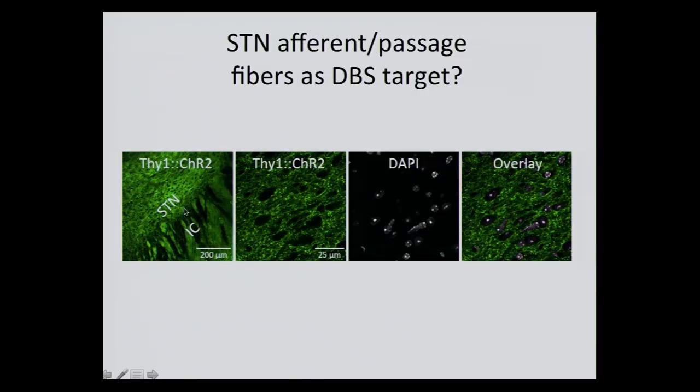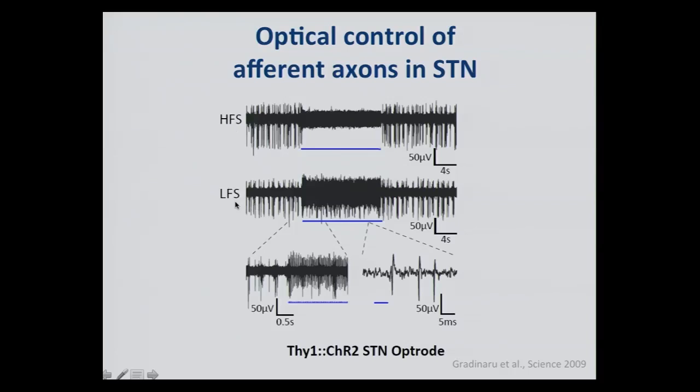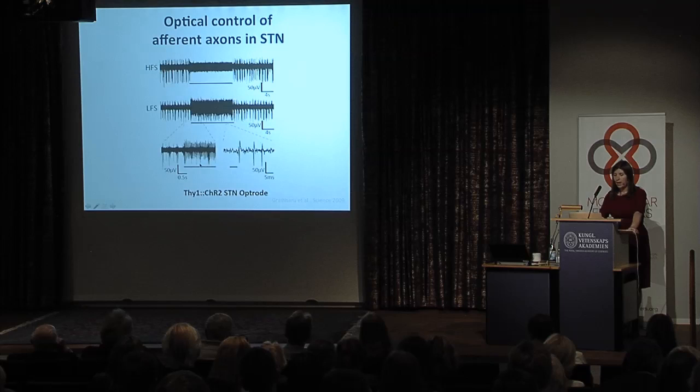Fortunately, one of the transgenic rodents generated with channelrhodopsin happened to have very strong expression in the fibers but not so much in the cell bodies. By performing this manipulation excluding the cell bodies and modulating the axons, we were actually able to restore the symptoms of Parkinsonian rodents. A very interesting pattern emerged in the recordings: high frequency stimulation erases tremor, low frequency stimulation at 20 hertz overimposes a 20 hertz response, resulting in the two symptoms — less tremor or more tremor.